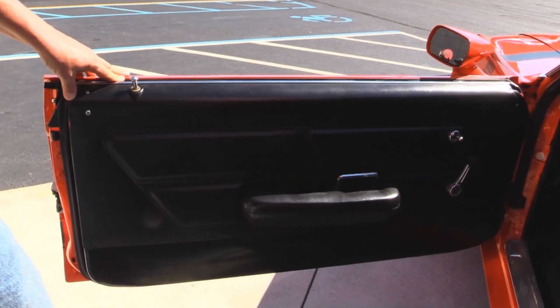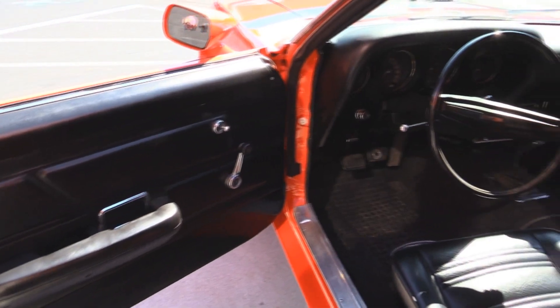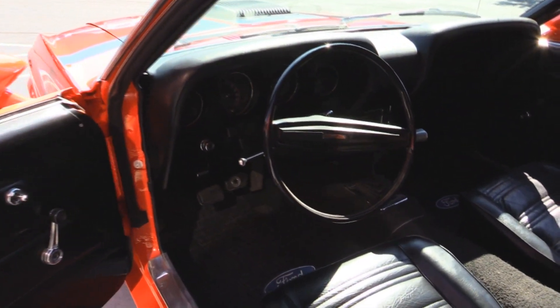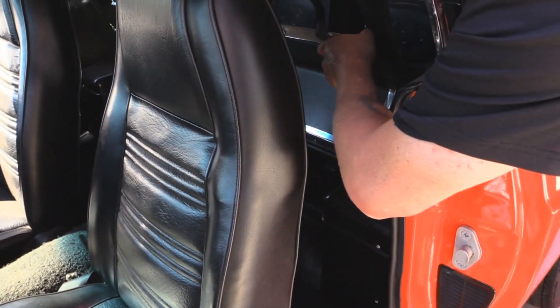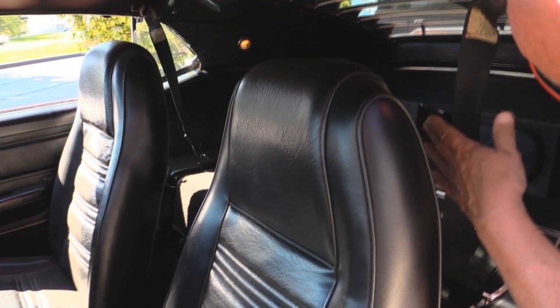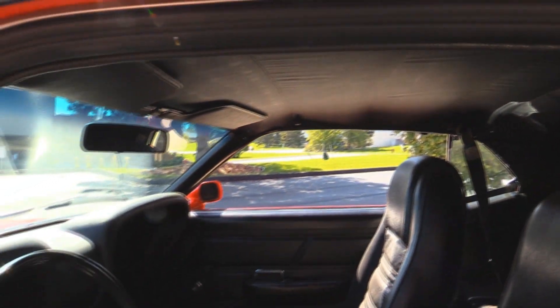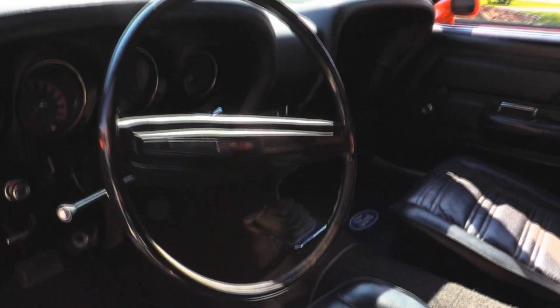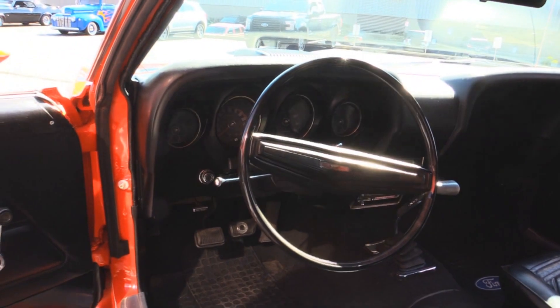Now let's take a look at the interior. Check out the door panel — it looks great. Carpeting is in great shape. Upholstery on the seats looks good. Upholstery on the rear seat looks good — they've got it folded down right now. It's a fold-down seat, but the upholstery under there looks great. We've got some speakers back there. The shoulder belts are here. Of course there's that four-speed shifter everybody's looking for. The dash is in good shape. The dash pad's in beautiful shape. This is one hot little Boss.